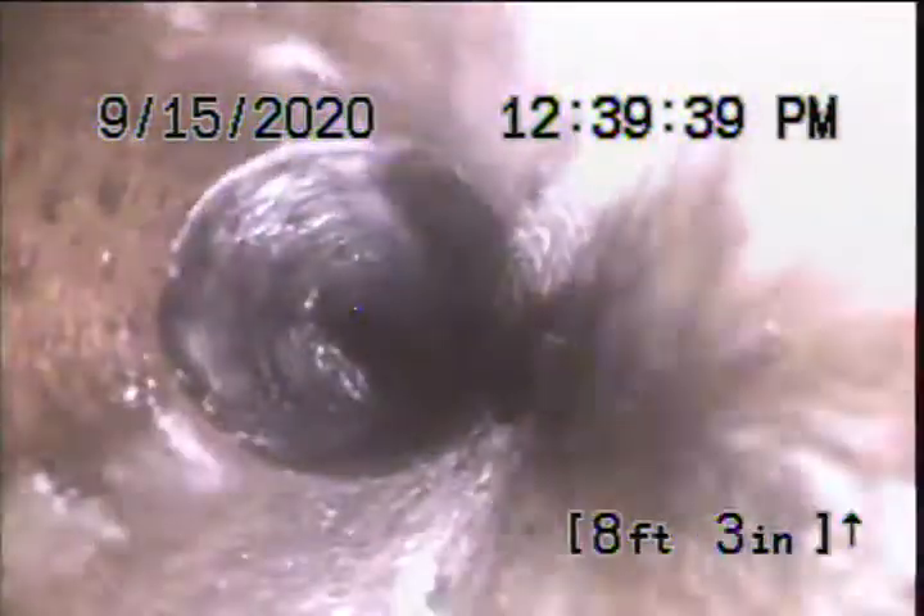We're going to get some water running through the pipe here from the sink and we'll also do a toilet flush. Looks like it transitions to ABS here from cast iron at 8 feet.